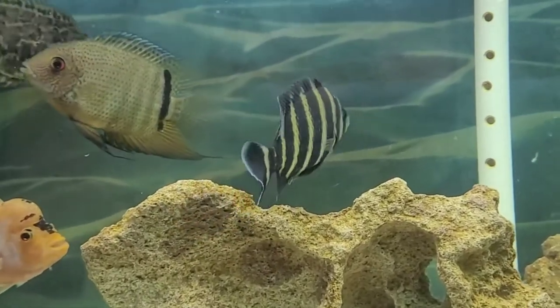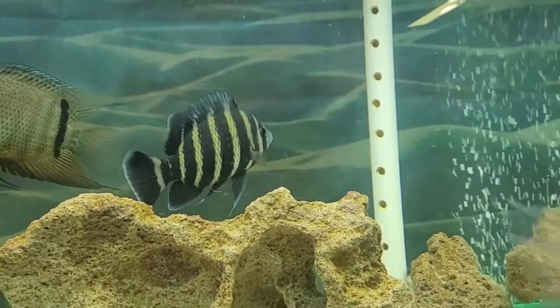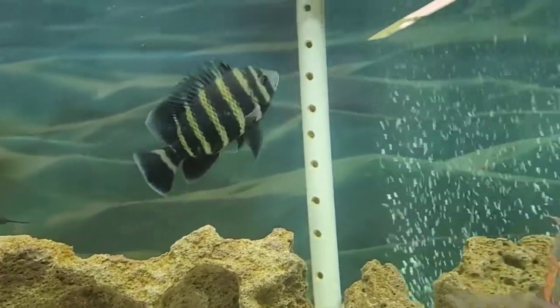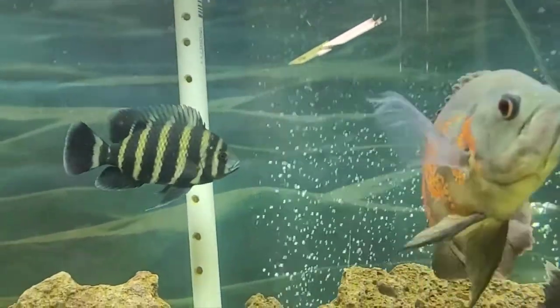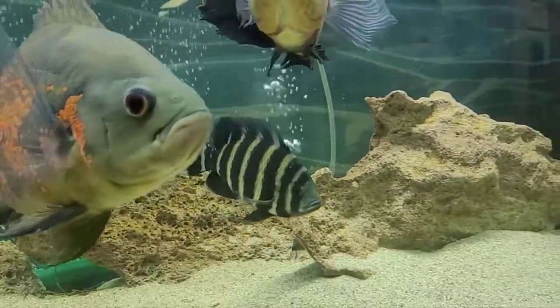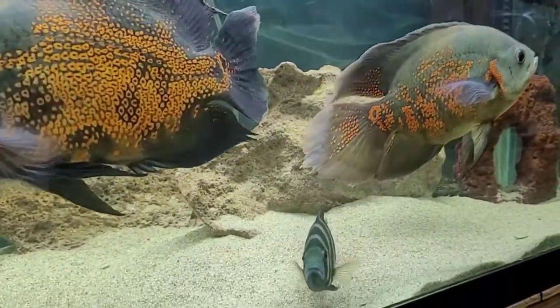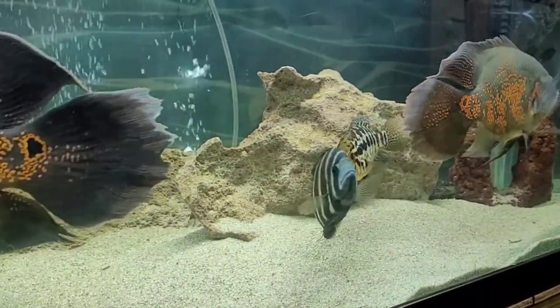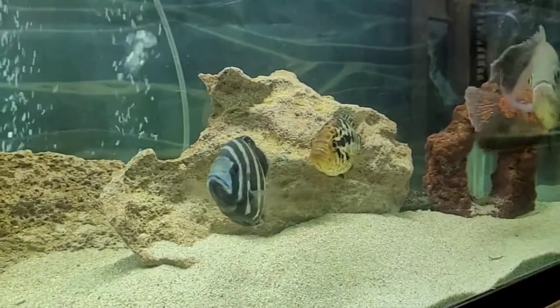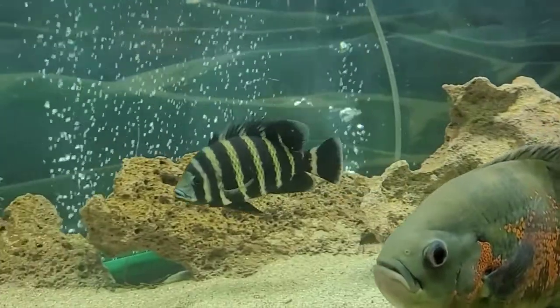I wouldn't recommend them for beginners or if you only have one tank, because odds are he's going to beat up one of his tank mates eventually and you're going to have to separate them. But a very beautiful fish, to say the least. So if you have the patience and you have multiple aquariums, he might be the fish for you — I know he is for me. Here's another little clip to show the aggressiveness of this fish.